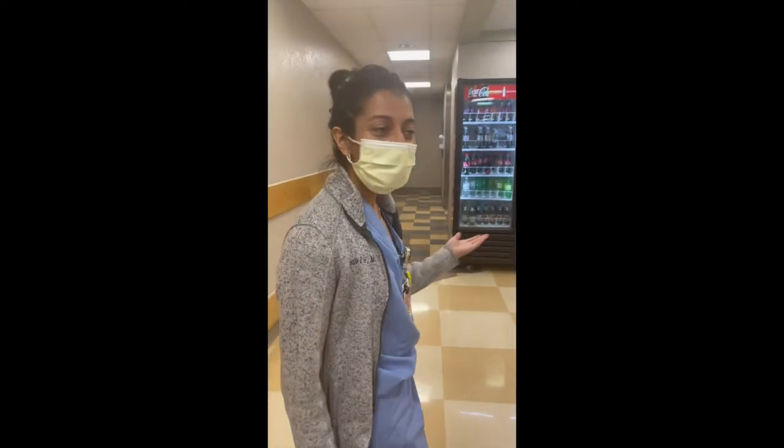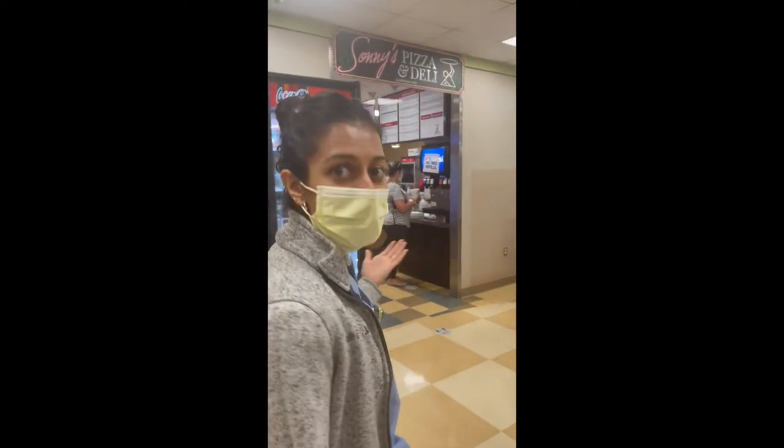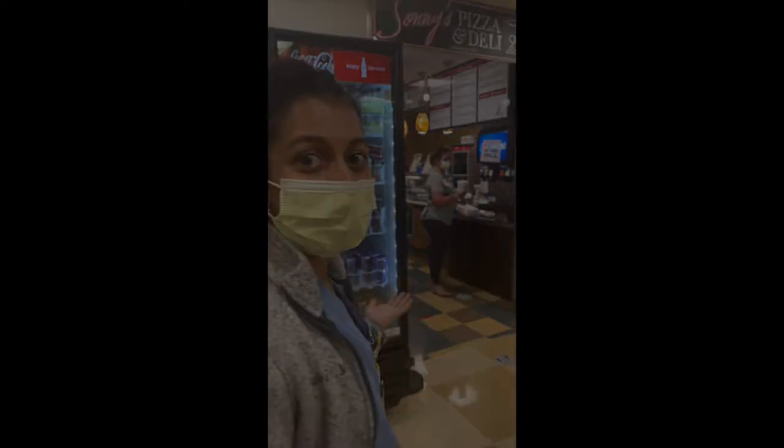We're here to grab one at Sunny's Pizza & Deli — best pizza in the hospital, as well as the best chocolate chip cookies. Let's go!